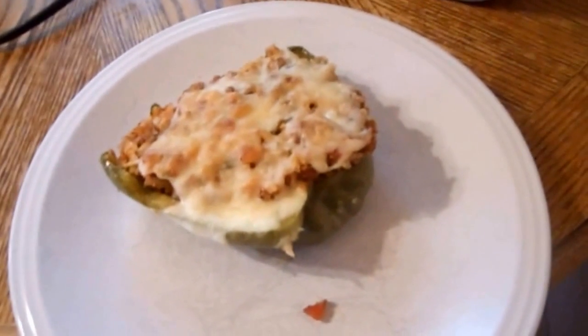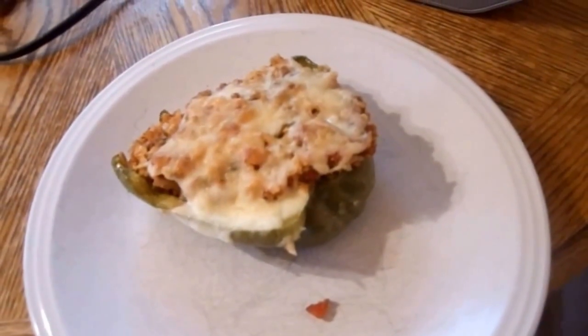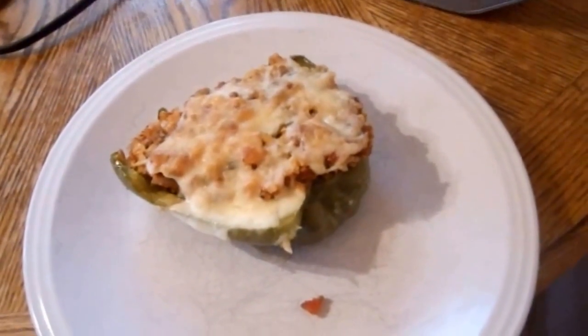Here's what's for dinner tonight on Friday night. It's stuffed green peppers and I'll leave the link for the recipe down below.